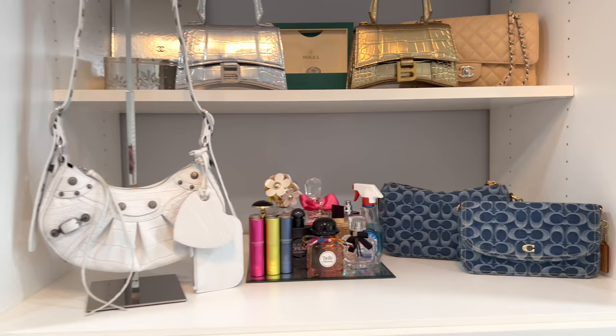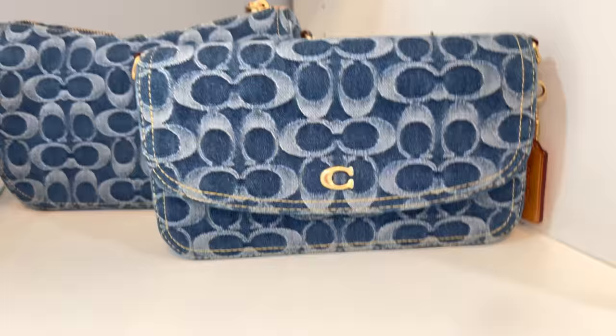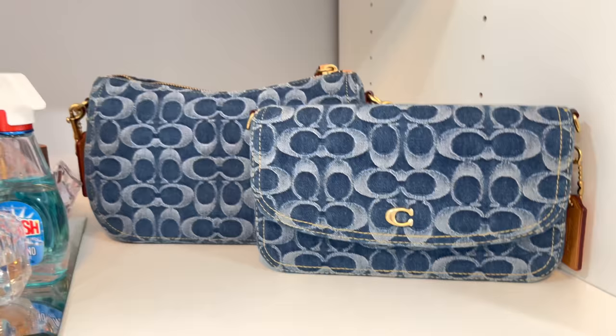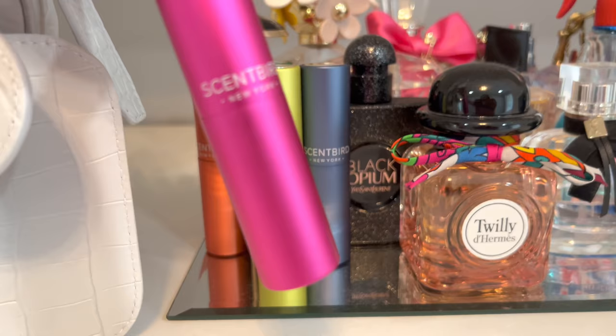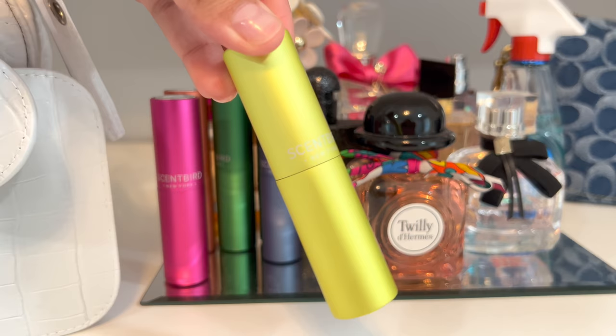Now moving away from the black stuff, we've got some color going on over here. I have these three really cute shelves. Starting down here with my Coach bag — this is the blue denim Coach bag, it is a crossbody bag, and then I also bought one in the same material that's a shoulder bag. They are so freaking cute and I love them. I love when bags have C's on them obviously because my name is Christina. Now moving over here to like my little perfume section — I am obsessed with perfumes when they smell great and also when they're aesthetically cute. I also really really love these Scentbird perfumes.